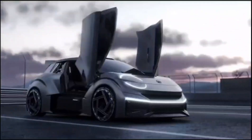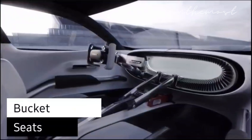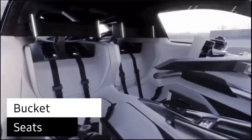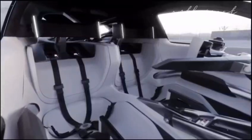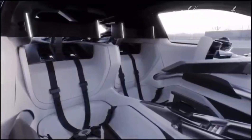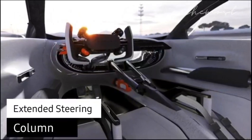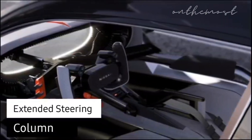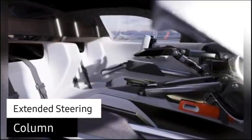Occupants are required to step over the brace bar to access their seats. The deep bucket seats provide both snug support and comfort, wrapped in a near-white finish, complete with large head support reminiscent of racing car seats. The driver is greeted by an extended steering column culminating in a rectangular sport steering wheel equipped with multiple controls and adjustments.